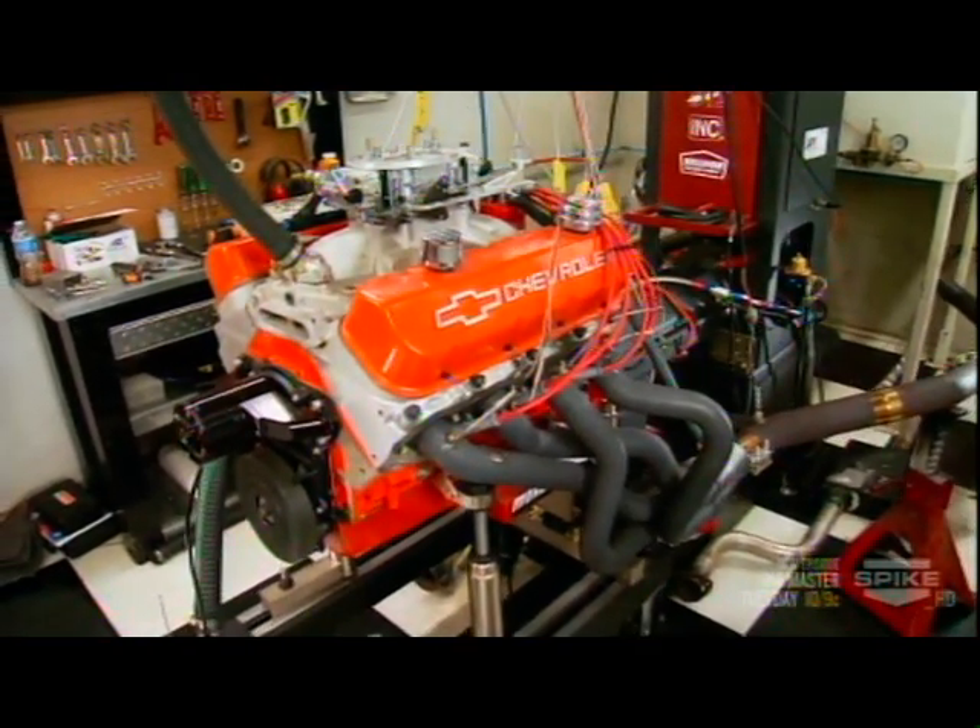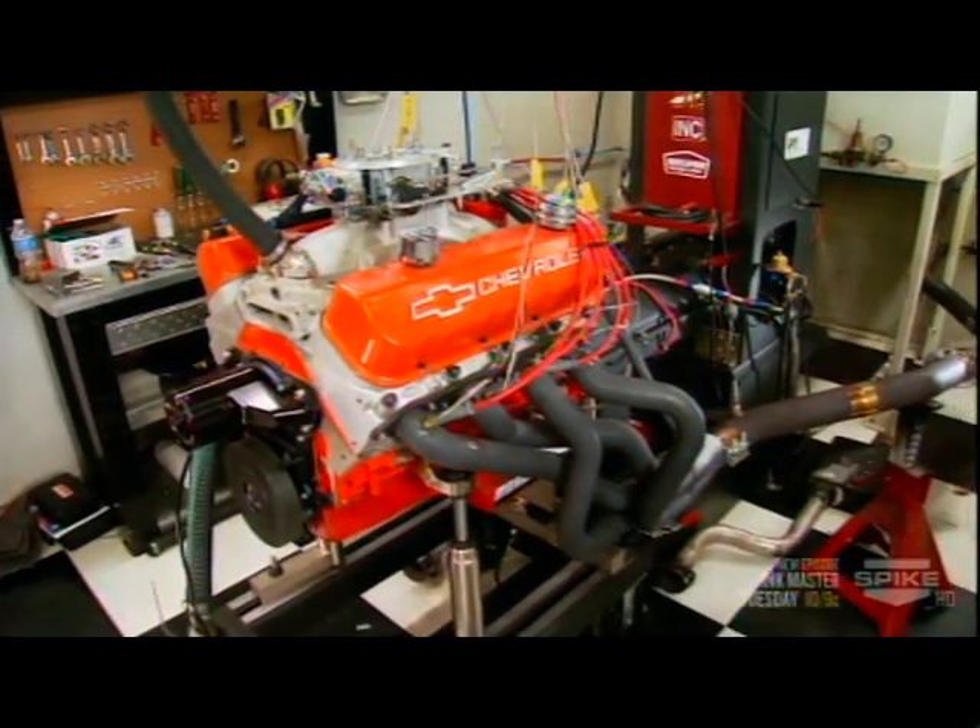Today on Horsepower we're going to use this 572 big block and this modern muscle machine to try out a system that's been called the chemical intercooler. It's actually a new-age version of a technique that goes back to World War II.